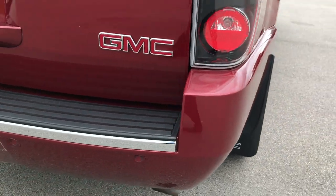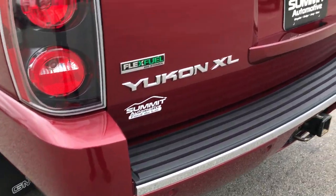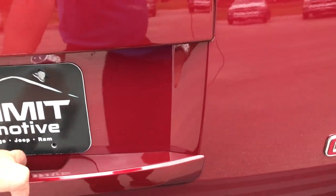Rear bumper is in excellent shape. I do have the rear bumper cover off so you can see that it has a receiver hitch. Backup sensors, backup camera, the rear gate is very clean as well. No dents or dings on that, and it is a power gate.